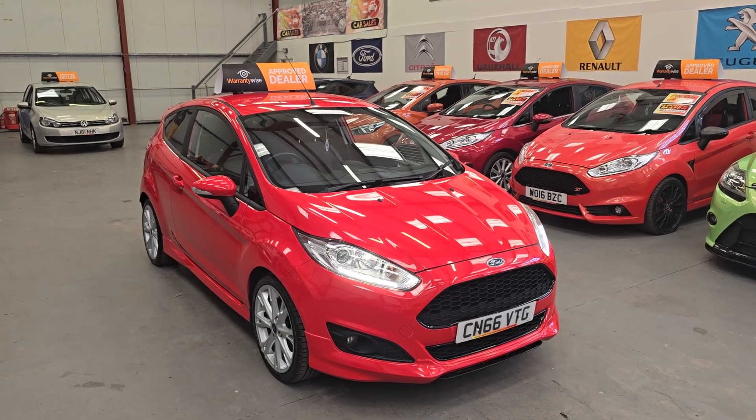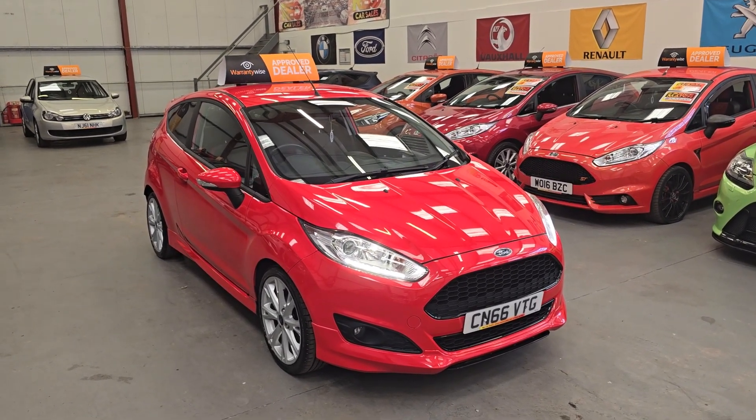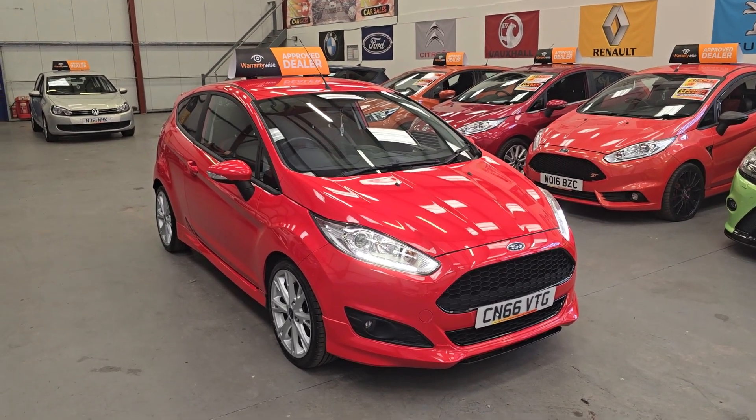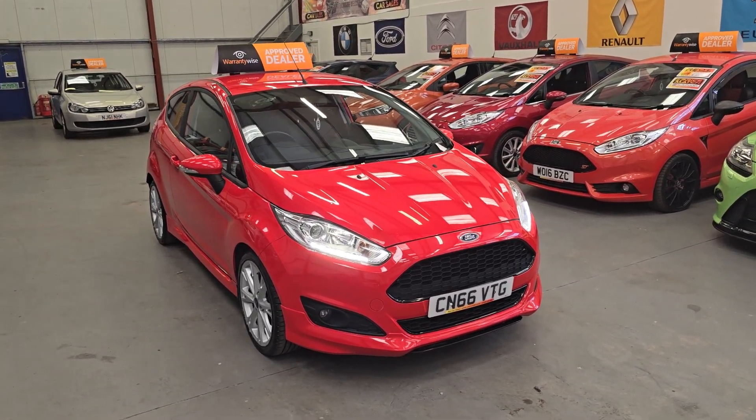And this is our super, super low mileage Ford Fiesta Z-Deck S on a 66 Reg. The car is absolutely gorgeous and does come with a Z-Deck S styling kit.